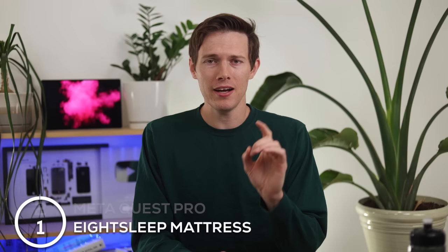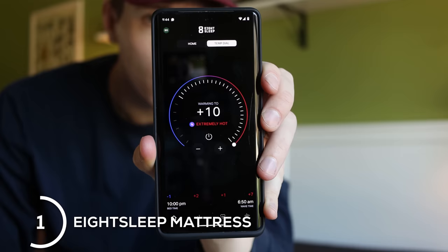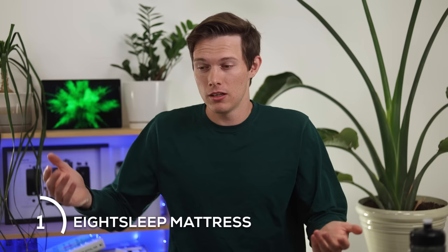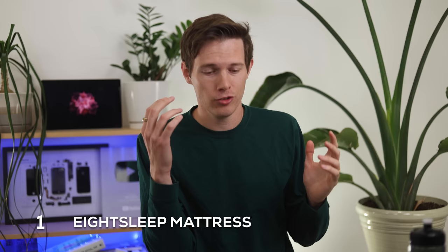Finally, number one: this is fantastic for yourself if you live alone, or if you have a partner it's really great too. This is the Eight Sleep mattress — a temperature-controlled mattress. If I have a king mattress and I like to sleep really cold, but my wife likes a lot of warmth, she can turn her side up to like 89–100 degrees, and I can turn mine all the way down to 55 degrees Fahrenheit. Since you liked this video, I recommend checking out the next one, and if you have any picks I didn't mention, hit me up on Instagram and let me know!